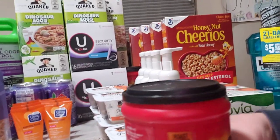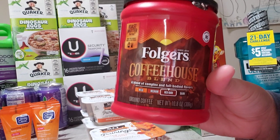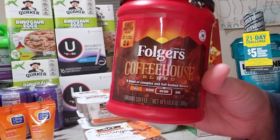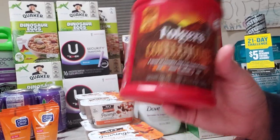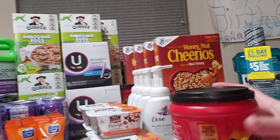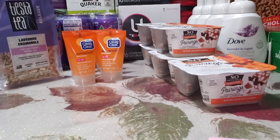Next is Folgers coffee — buy one get one free at $4.37. There's a $1 off one printable, which I'll link in the description, making these $1.19 each. This is the 10.8-ounce size, so that's a really good price for Folgers.